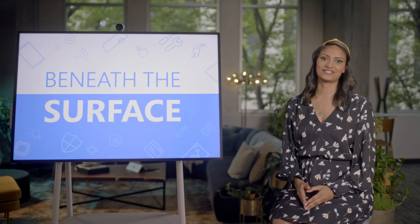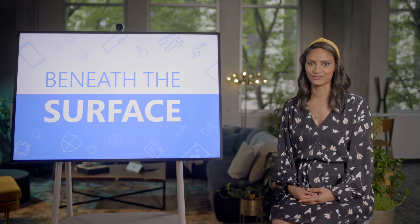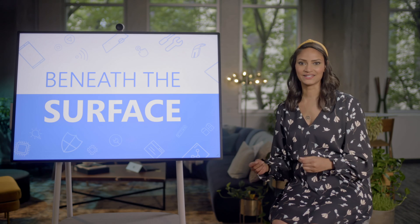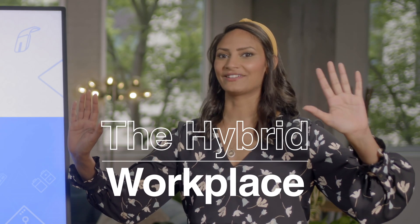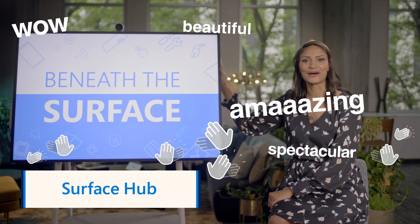Hello and welcome to Beneath the Surface, our sneak peek into the inner workings of all things Microsoft Surface. We introduce you to the creative people behind the scenes who make these innovative devices a reality. I'm your host, Sonia Dara, and today we'll be talking about the hybrid workplace. Hopefully you've heard about it by now. And we'll also be talking about one of my favorite products, the Surface Hub.